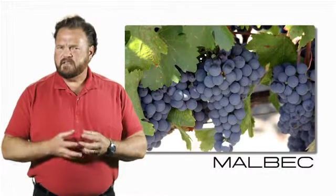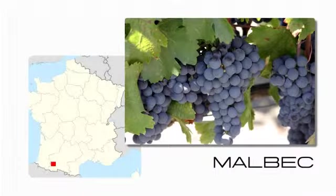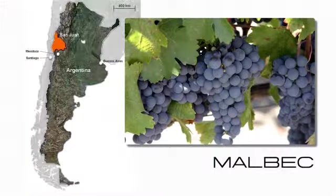It's got a thin skin, so it's also subject to vine diseases and bird predation. It's still grown in parts of France, particularly in the Cahors region, where it's known as the black wine of Cahors. Where it really thrives, however, is Argentina.